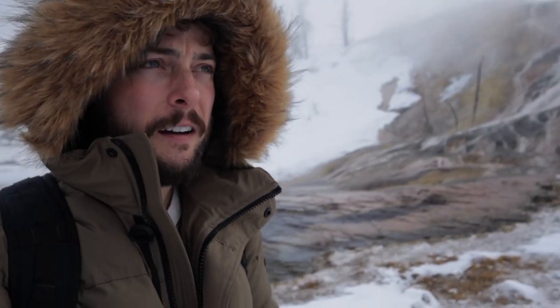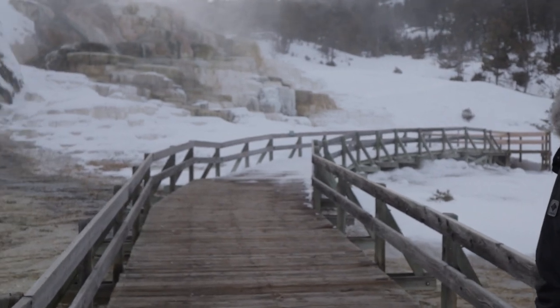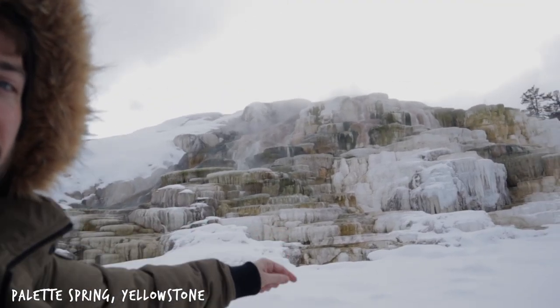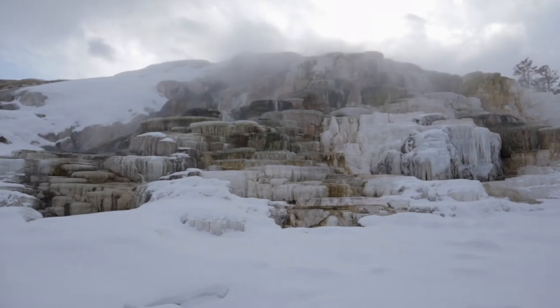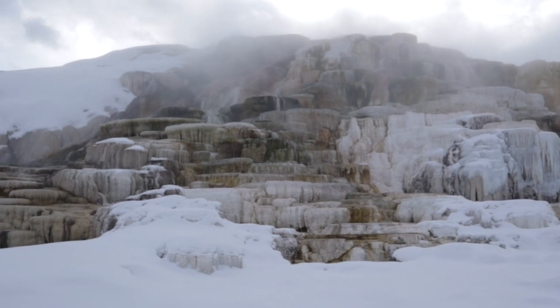We're at another hot spring right now and this one is much different — you can smell the sulfur in the air. I can't find the name of this hot spring; it's a mystery hot spring. This is Pellet Spring — this one is definitely special. Look at these rock formations with all these layers. We don't really have a destination in mind. We're kind of just driving around the park because a lot of Yellowstone is closed during the winter, so we're going to do a little road trip through Yellowstone and see what we find.